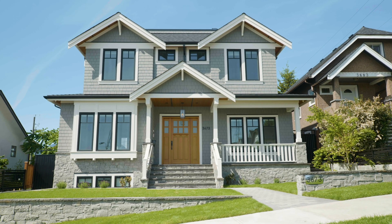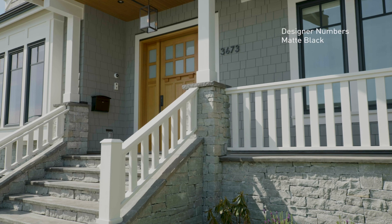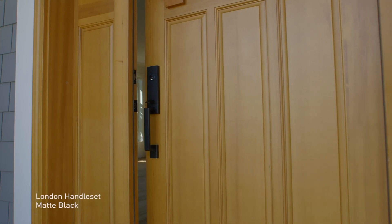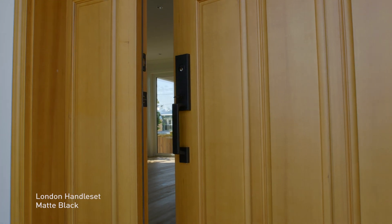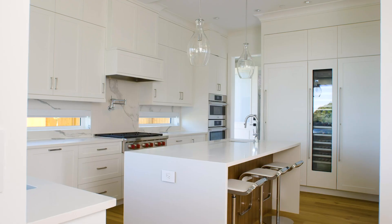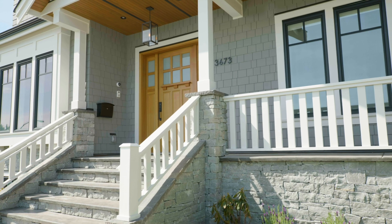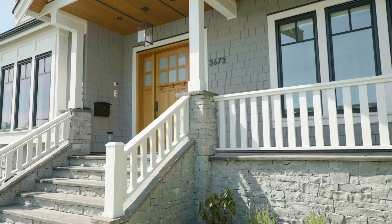This house for Grace and I represents the joining of our families, and it's a project that we have worked on together for almost two years. The house is approximately 4,100 square feet on three different levels. The house design is a transitional house — transitional on the outside, and we've gone with modern on the inside.